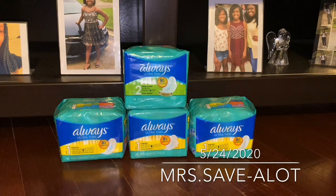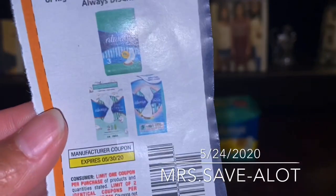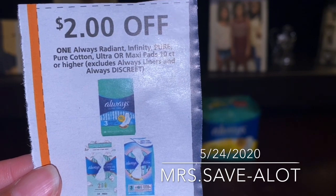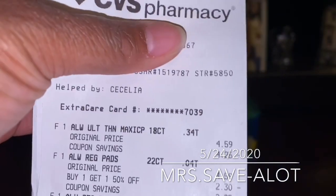I also went to Walgreens because I had a five dollar ECB — my husband gets his medicine there, so on my app it said I have five dollars to spend. The Always pads were buy one get one 50% off, so the original price was $4.59 and then half of that. Plus I had these manufacturer's coupons from this month's PG that expire on the 30th, and the lady let me use all four in the same transaction. And here is my receipt.